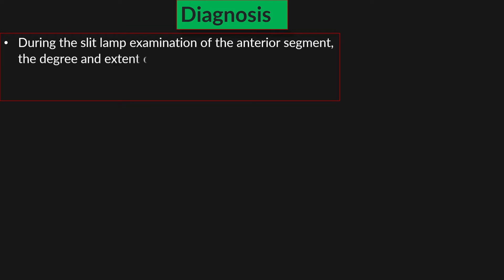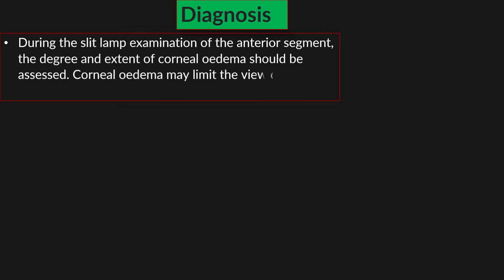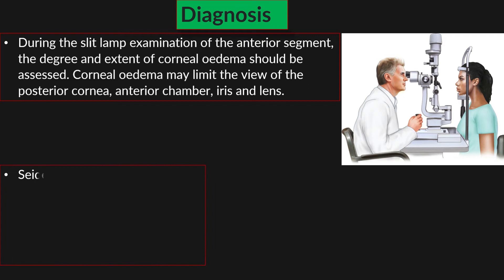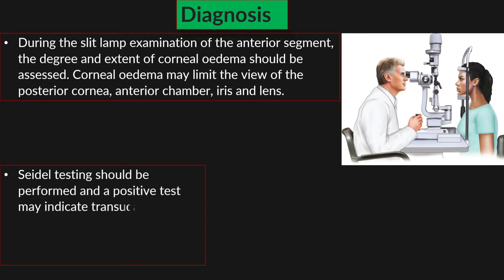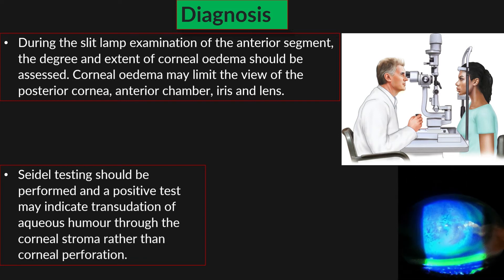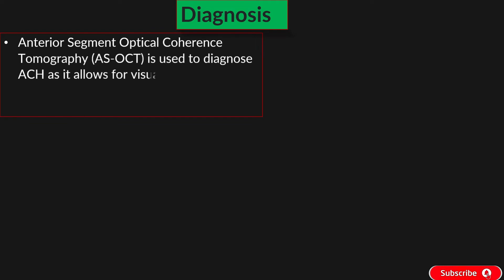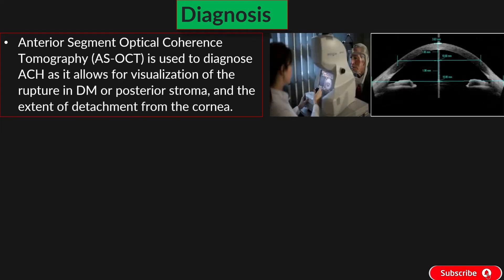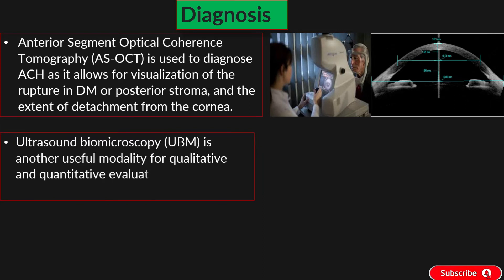During slit lamp examination of the anterior segment, the degree and extent of corneal edema should be assessed. Corneal edema may limit the view of the posterior cornea, anterior chamber, iris, and lens. Seidel testing should be performed, and a positive test may indicate transudation of aqueous humor through the corneal stroma rather than corneal perforation. Anterior segment optical coherence tomography (AS-OCT) is used to diagnose ACH, allowing visualization of the rupture in DM or posterior stroma and the extent of detachment from the cornea. Ultrasound biomicroscopy (UBM) is another useful modality for qualitative and quantitative evaluation of corneal hydrops.